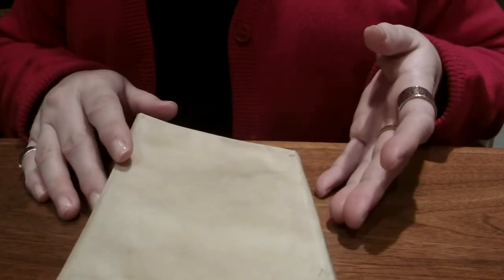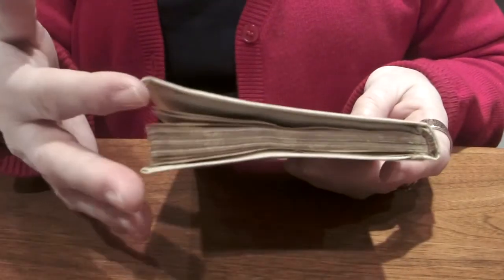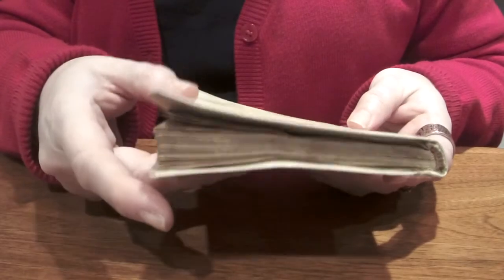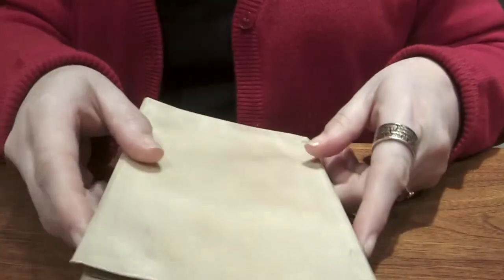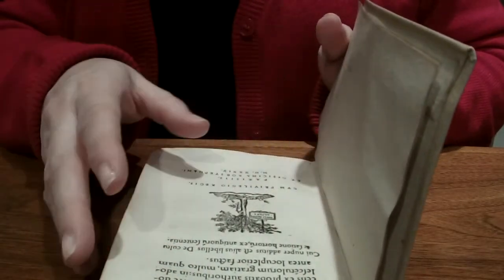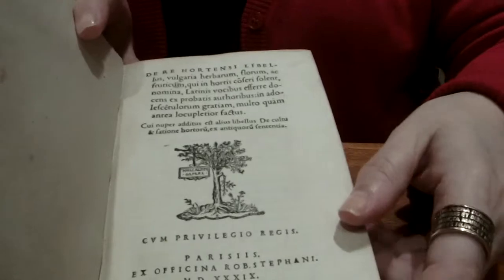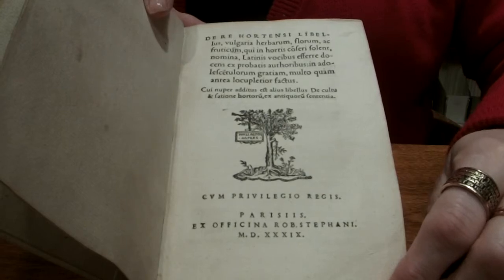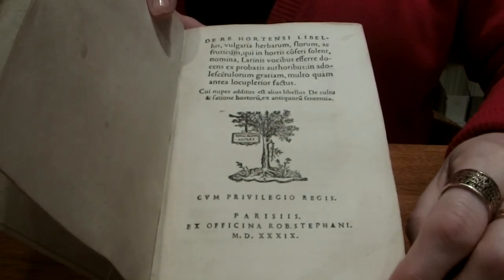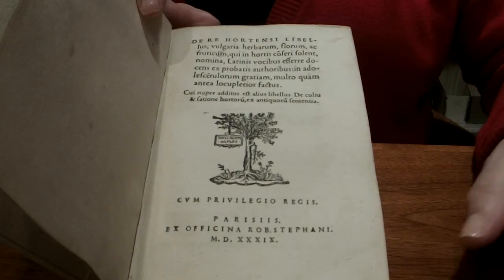This book is in a limp vellum binding, meaning it's a binding not based on boards, so there's nothing in here to keep the vellum or skin straight, and it has warped a little over time. This is De Re Hortensi Le Bellis. It was first published in 1535; ours is from 1539. It is written by Charles Estienne — a member of a prestigious scholar-printer family in Paris. He was studying medicine when he wrote this. It's a book for children teaching the Latin names of plants and trees, with some French terms also included.